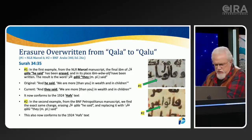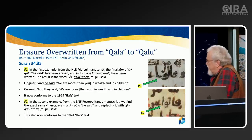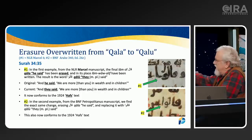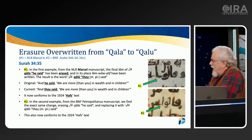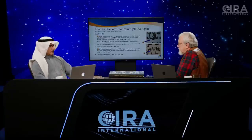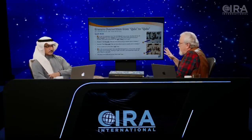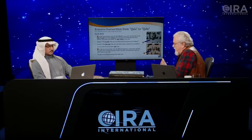Dan Brubaker examined these texts and found considerable differences. In chapter 34 verse 35, 'Kala' — meaning 'he said' — has been changed to 'Kalu' — meaning 'they said' — by adding a waw and aleph at the end. This changes it from singular to plural, altering the context: instead of one man saying 'we are more than you in wealth and children,' now a group of them are saying it. So who is speaking here? You can see how that changes the meaning entirely.